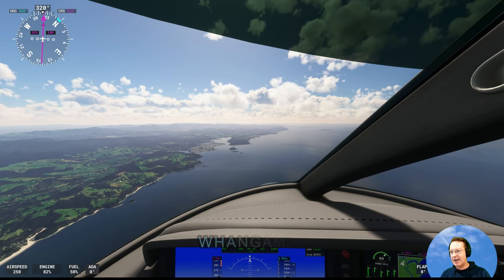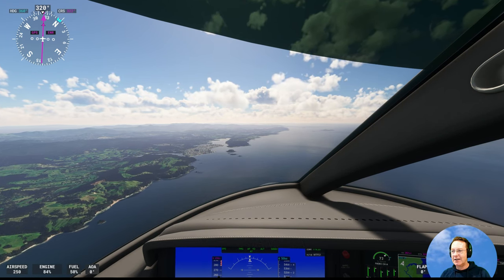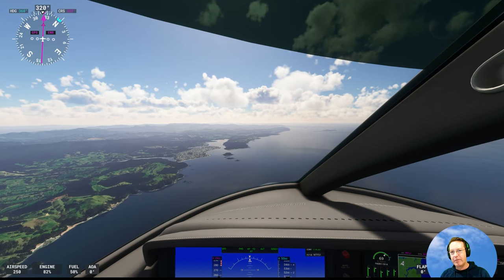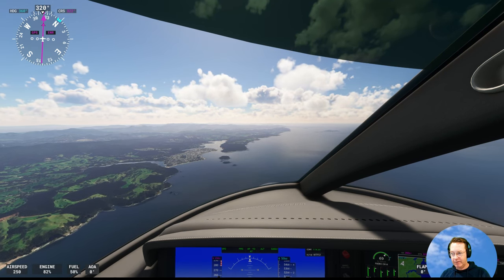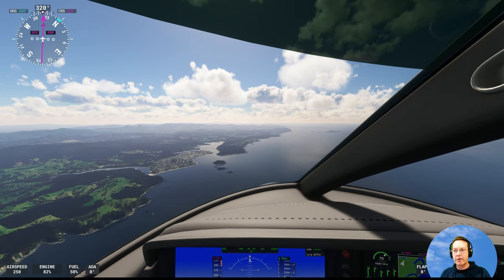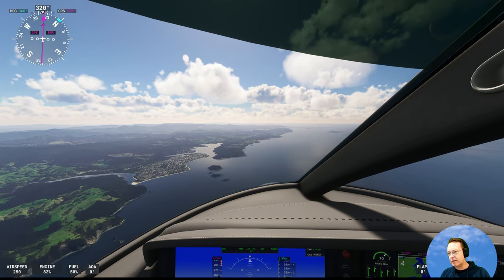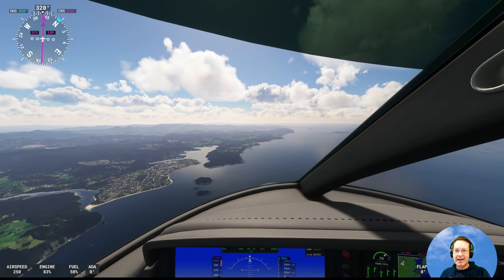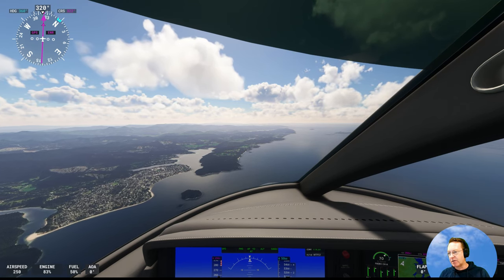We're coming up to Whangamata, the town in the middle of the screen. It's a beautiful beach town and like the others it becomes very busy in the summer with Aucklanders. It's got really good surf — there's a river at each end and at the far end they get very good surf. There's a good river bar break there, right handers, Whangamata Bar — they go for ages. A lovely town. The population increases something like seven times in summer.